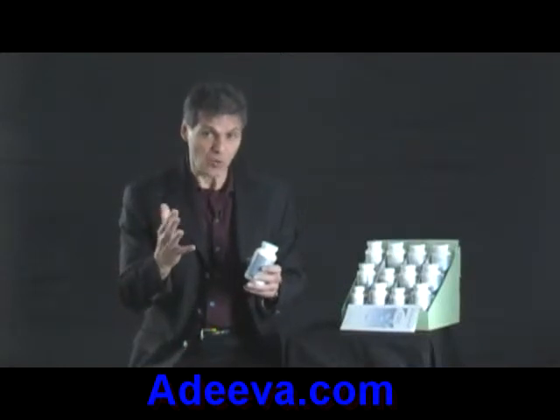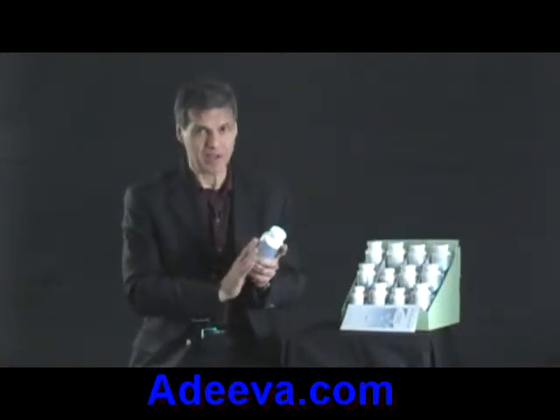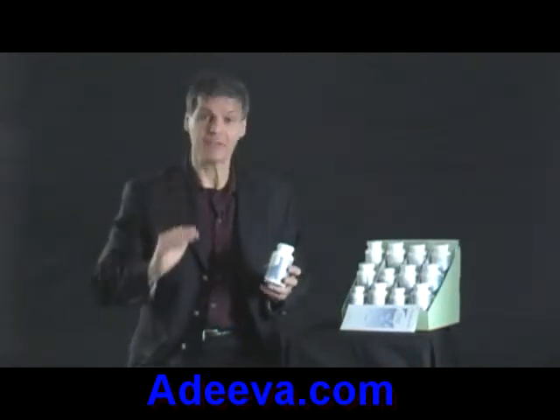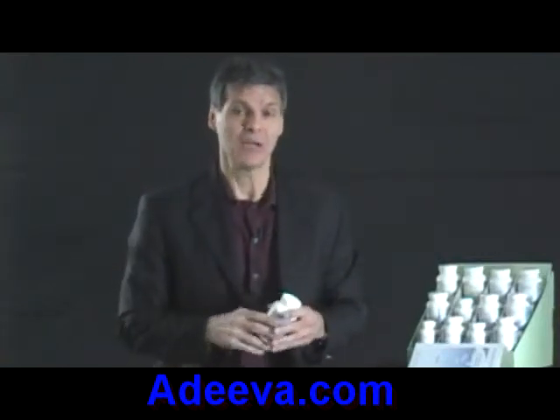If your blood levels of vitamin D are below 85 nanomoles per liter and this product doesn't raise your levels above 85 nanomoles per liter, then you're going to need to take some additional vitamin D. We'll talk about that in the bone support video for those who have special concerns around osteoporosis.